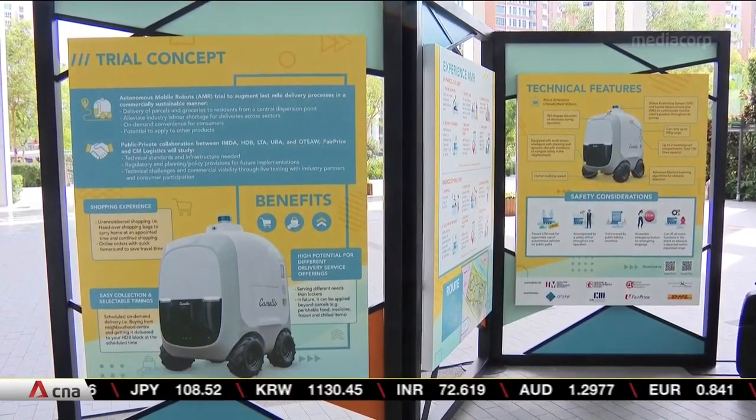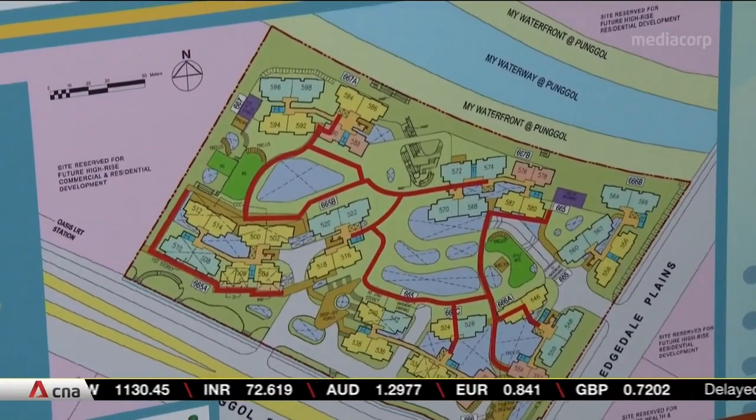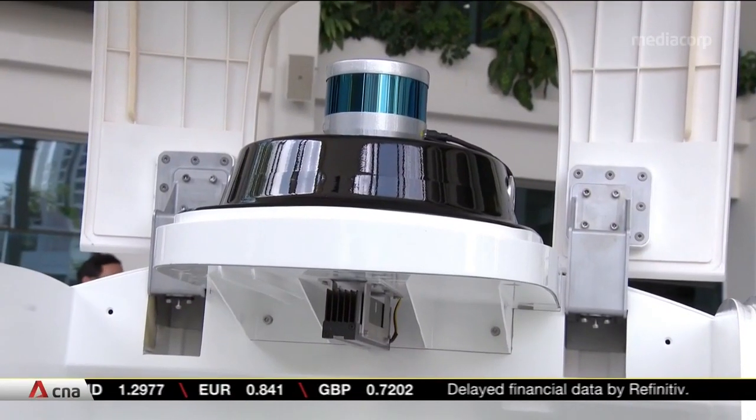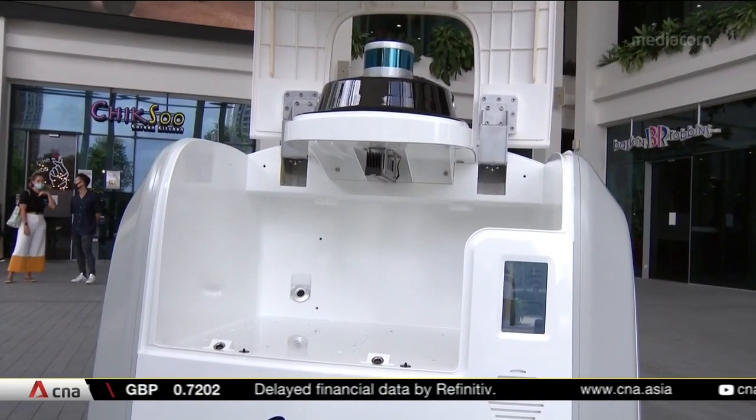Right now, the two robots serve only seven Waterway Woodcrest HDB blocks. Data on how people use them in this trial will help authorities consider if the service can be rolled out to other towns.